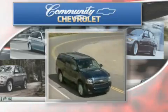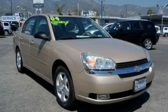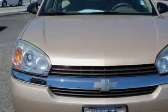Another fine vehicle offered by Community Chevrolet. This is a 2004 Chevrolet Malibu. It has a 3.5-liter six-cylinder engine and an automatic transmission.